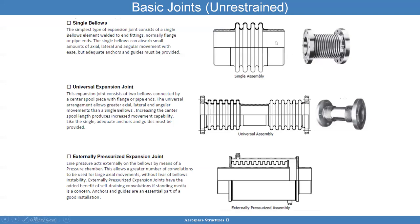For single bellows: this is the simplest type of bellows expansion joint, consisting of weld elements, normally a flange or pipe ends. The single bellows can absorb a small amount of axial, lateral, and angular movement. You also have the universal expansion joint, which consists of two bellows interconnected by a center spool piece with flanges or pipe at the end. The universal arrangement allows greater axial, lateral, and angular movement than a single bellows. Increasing the center spool length provides more movement capability.